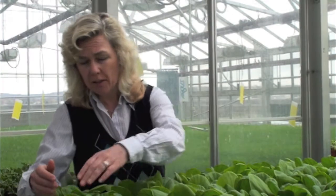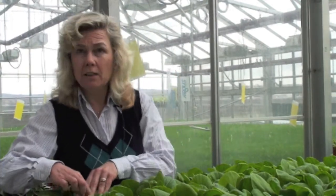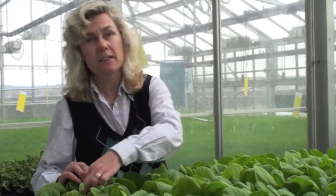This crop is Shanghai Pak Choy. It's called Shanghai because it's a paler green color. Pak Choy has a green petiole. Many people are familiar with bok choy, which has a white petiole as opposed to green.